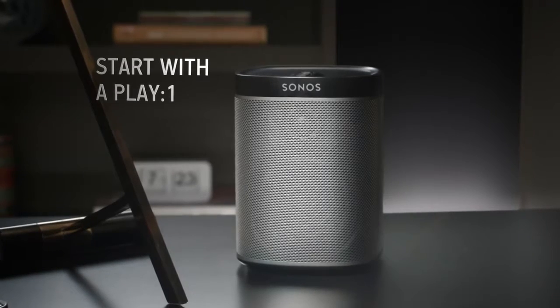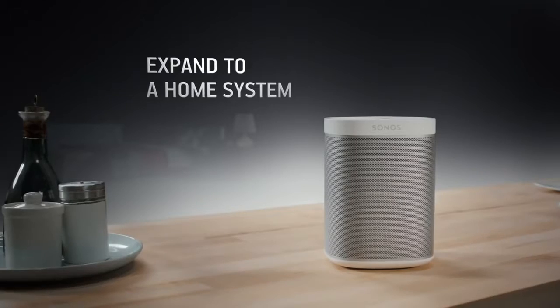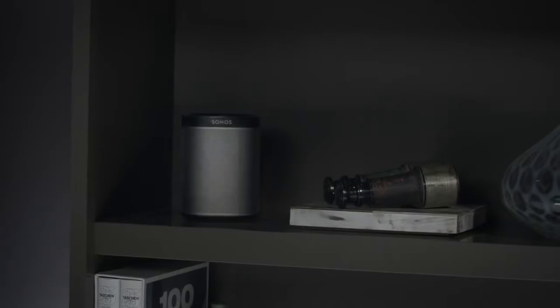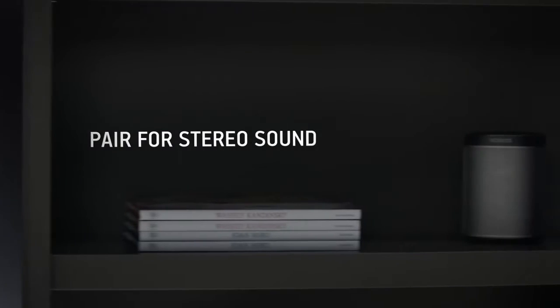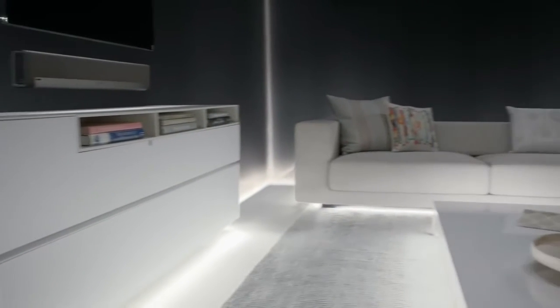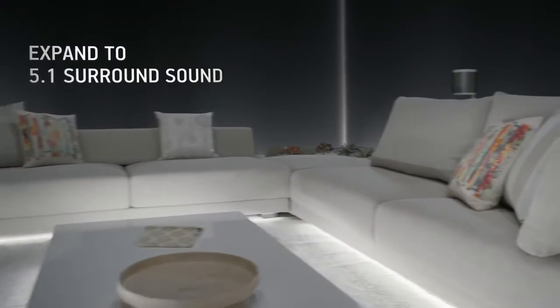Start with a PlayOne, then expand into more rooms over time. Use two for immersive stereo sound, or to expand your home theater to 5.1 surround sound.